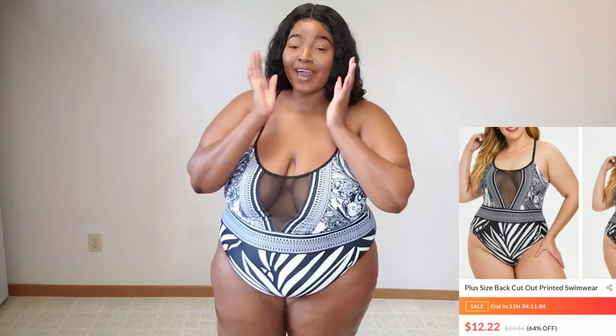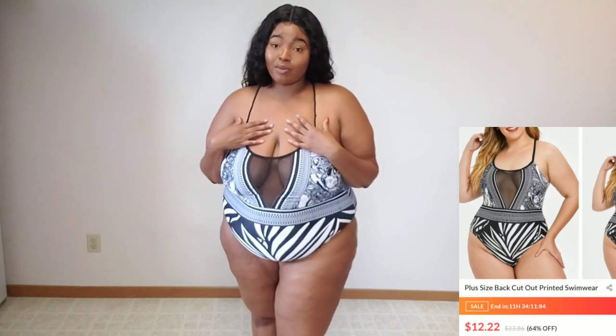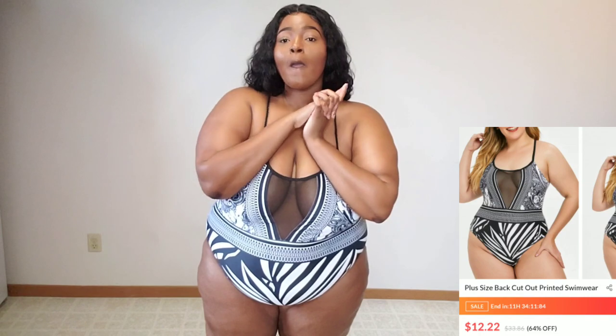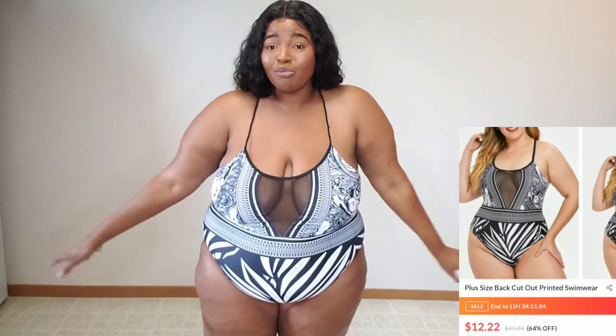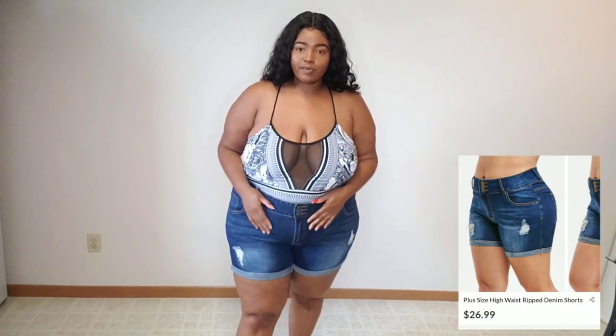I feel like the 3x is fine for me personally and I would definitely wear this. I have so many swimsuits though, so I might keep it, I might not. If you're interested, I do have a Poshmark where I link a lot of stuff I try on in my hauls — I'll have it linked down below. It's cute but I honestly don't know if I'm going to keep it.